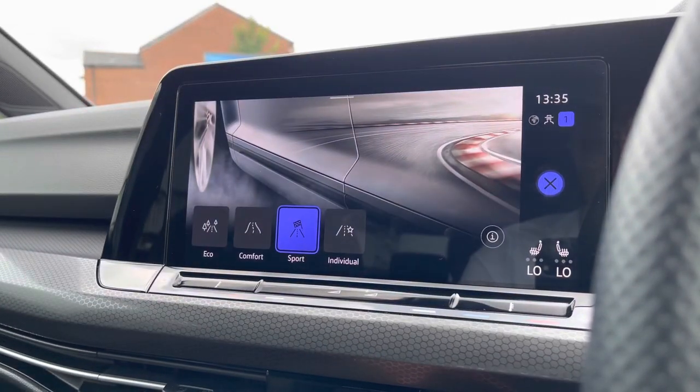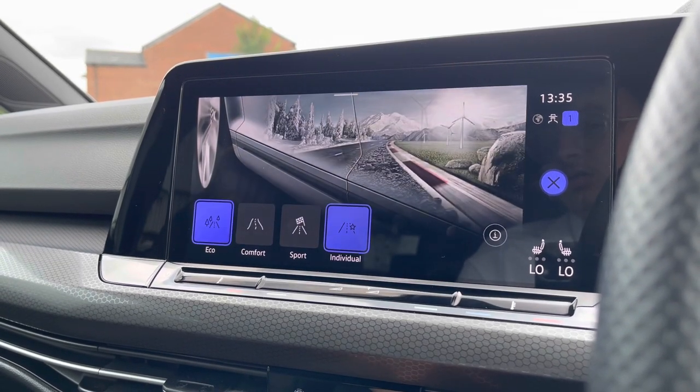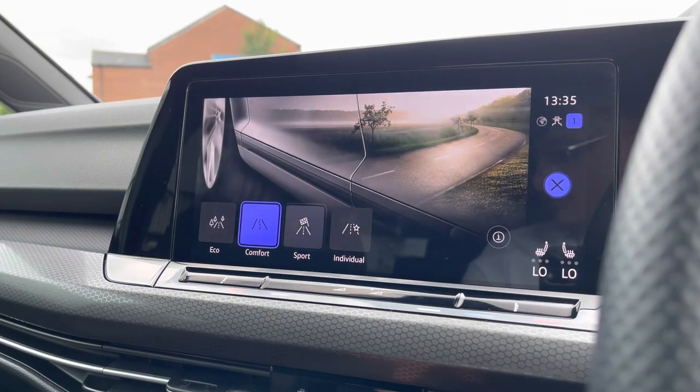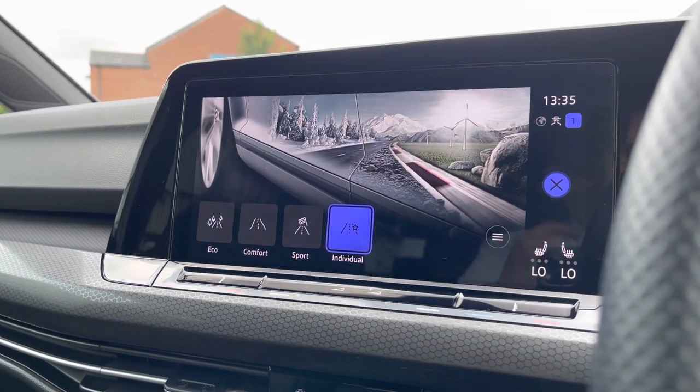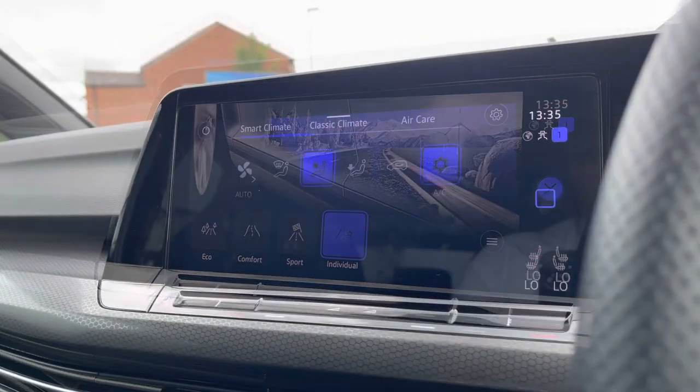The driving mode selection is a key feature as there is a wide range of different driving modes to choose from. Sport enables a quicker, nippier experience; Eco is more fuel efficient; Comfort offers a smoother drive; and Individual allows you to tweak a wide range of settings to get that perfect driving experience.